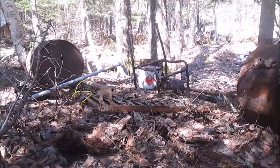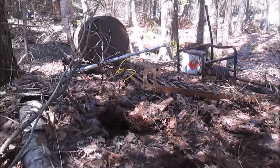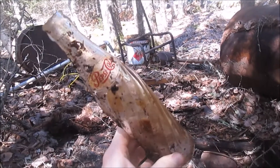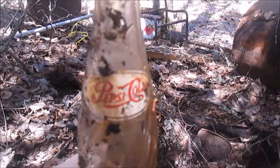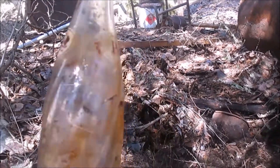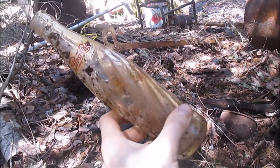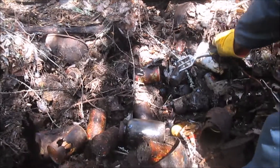Finally, after must be 45 minutes, we found a good bottle. It is a nice mint condition swirl Pepsi paint label bottle — Pepsi Cola, Pepsi around here. Hopefully it's gonna clean up really well. Hopefully we'll find some more — keep on looking.